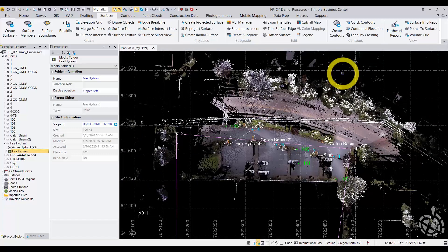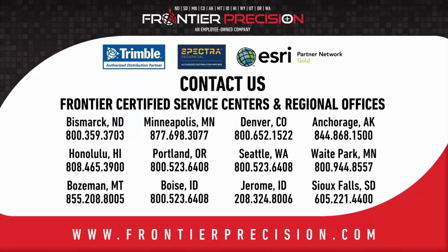I'm going to sign off. Thank you for joining us for this Tailgate Technology Series from Frontier Precision. We hope to see you next time.